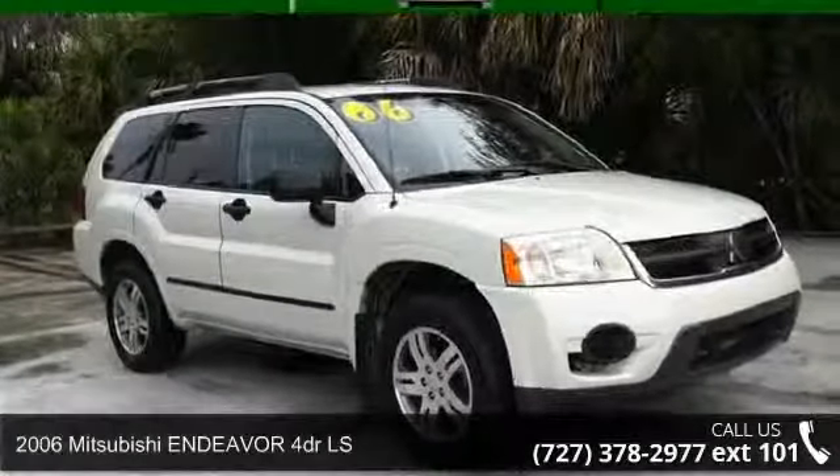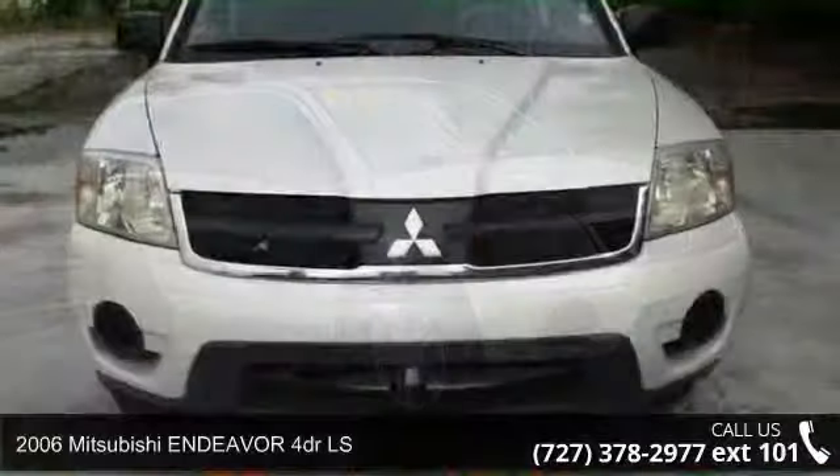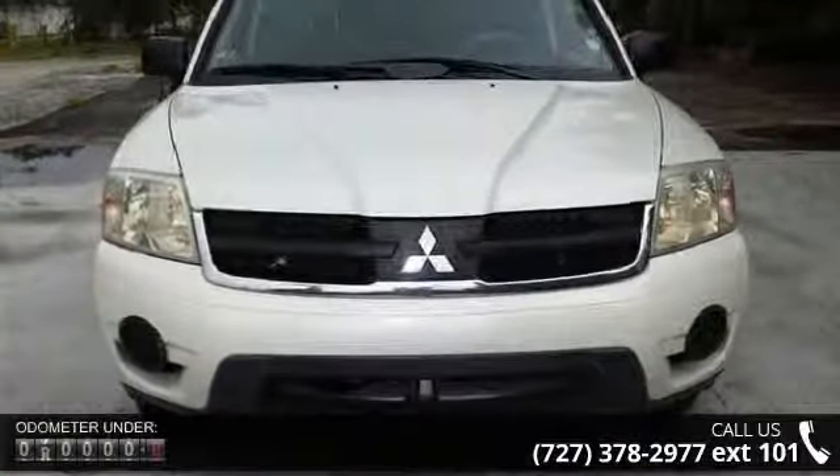Arrive in style with this 2006 Mitsubishi Endeavor. If you are looking for a first-rate auto, this one could be yours today.